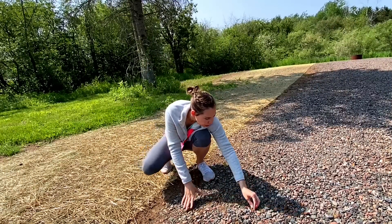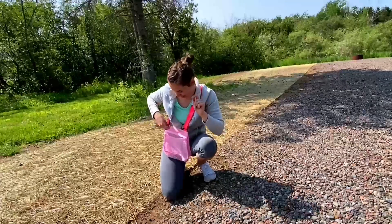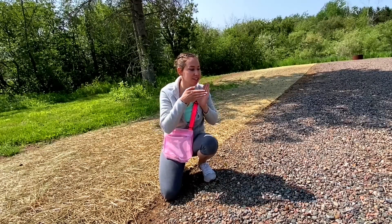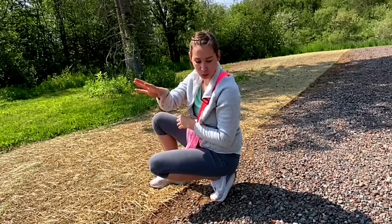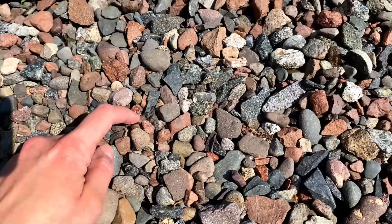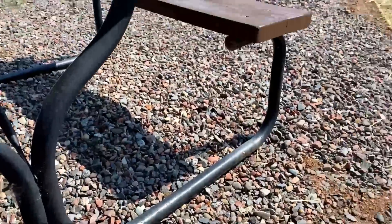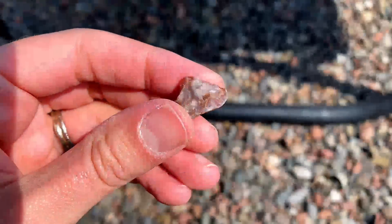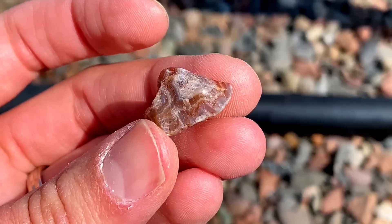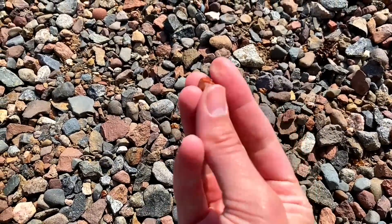Another good tip — just found two little baby ones — is to work your way against your shadow instead of toward it, because then the sun is going to really make the rocks glow. And look right here, another one. I literally have not even gotten past this picnic table. And look at the bands on that — do you see that? That is gorgeous. And another one right here.